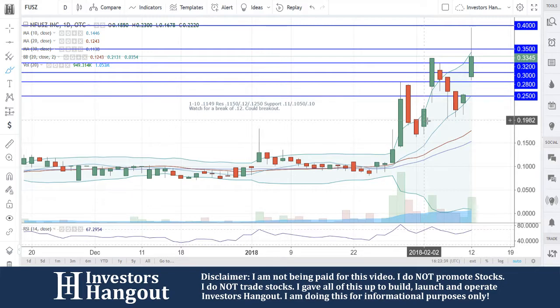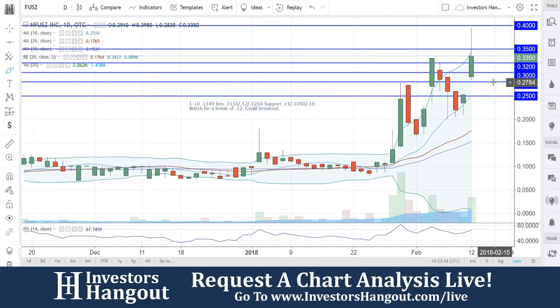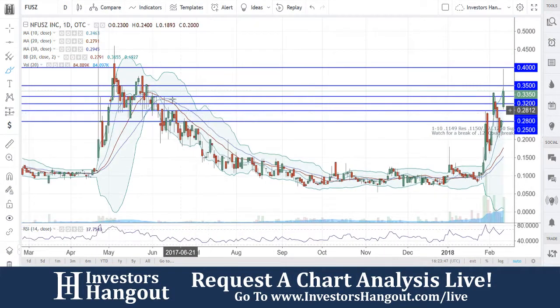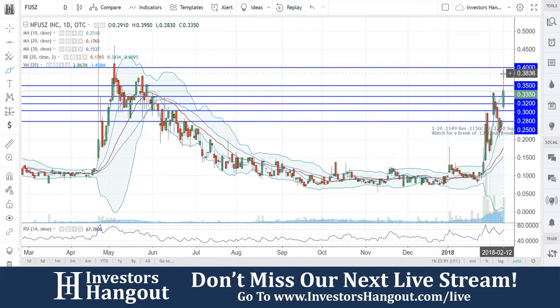Really nice move here. Major support levels we're going to be watching: 28 and 25 — that 25 is going to be the 10-day simple moving average. As far as resistance going back up, we see that 35 level. Break through that 35 and you got that pop up to that 40, and that's what we're watching for right now.